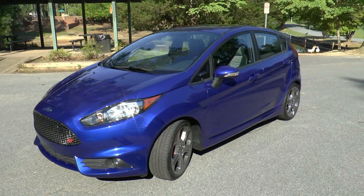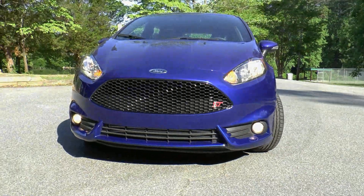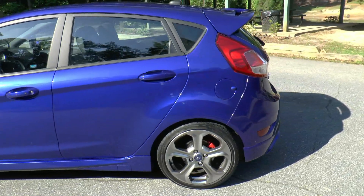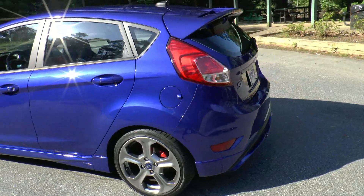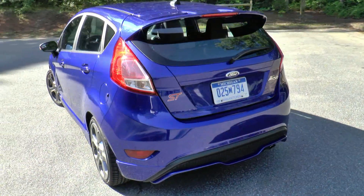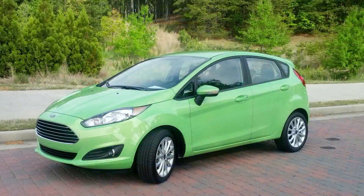Let's not mistake this performance blue 2014 Ford Fiesta ST for just any subcompact vehicle with red badging on it, because I'm going to cut to the chase and let you know that our tester today is as legit as they come. Class-leading power, agile handling, and respectable fuel economy can all be checked off your list as this car covers those and much more.